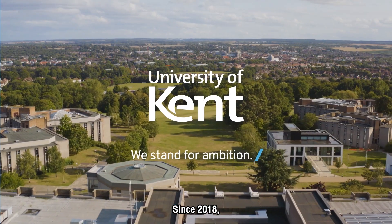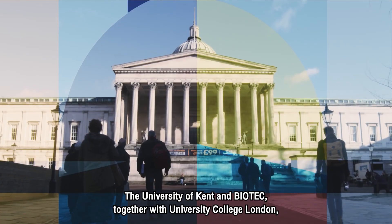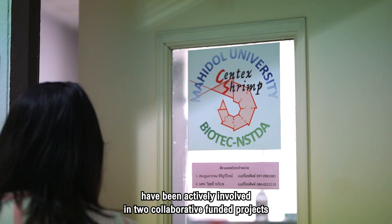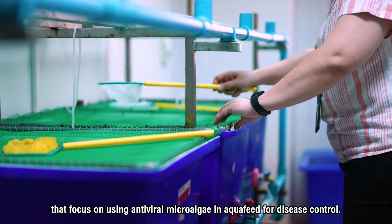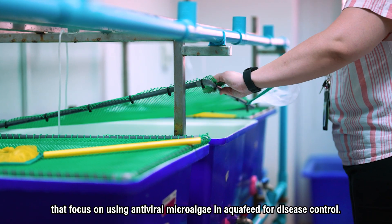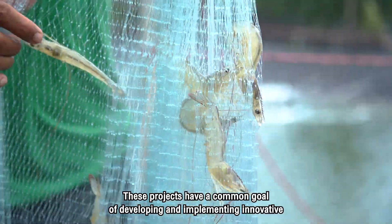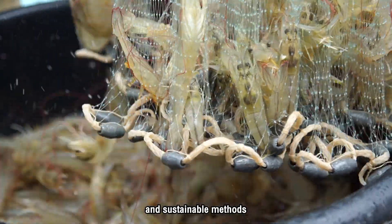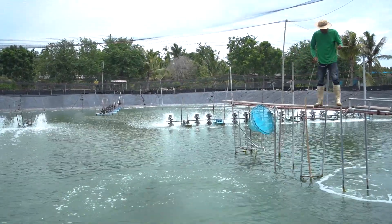Since 2018, the University of Kent and Biotech, together with University College London, have been actively involved in two collaborative funded projects that focus on using antiviral microalgae in aqua feed for disease control. These projects have a common goal of developing and implementing innovative and sustainable methods to prevent devastating viral disease outbreaks in Thailand's shrimp industry.